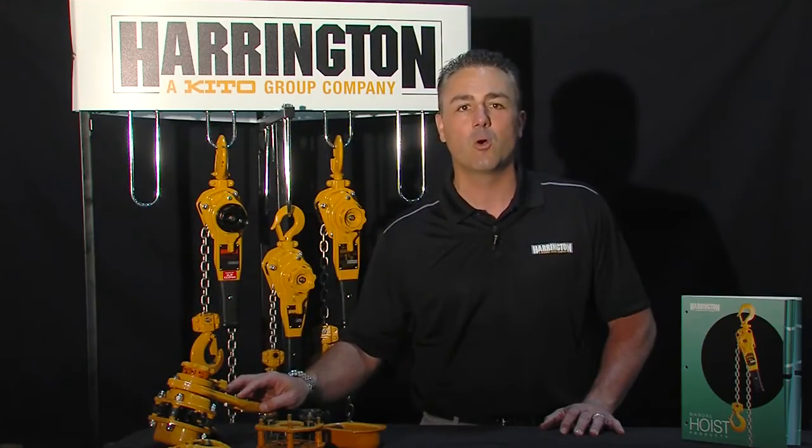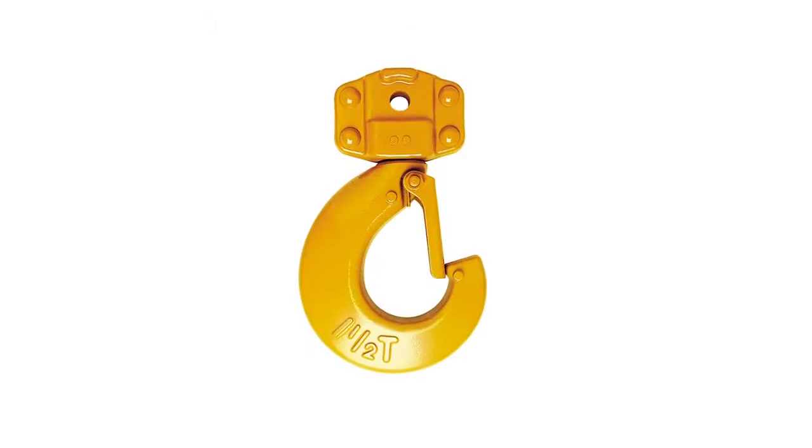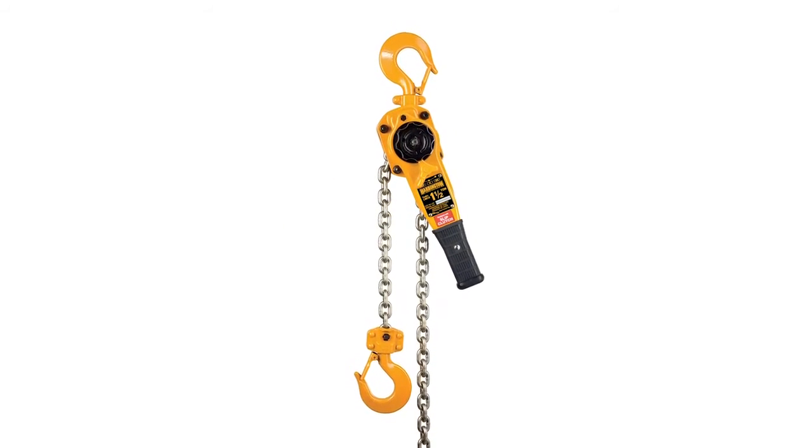All that giving you a hoist which you can rely on in the toughest environments, whether it be mining, offshore, or shipbuilding. Some options that come with our lever puller are shipyard hooks and slip clutch units to protect you from overlifting.